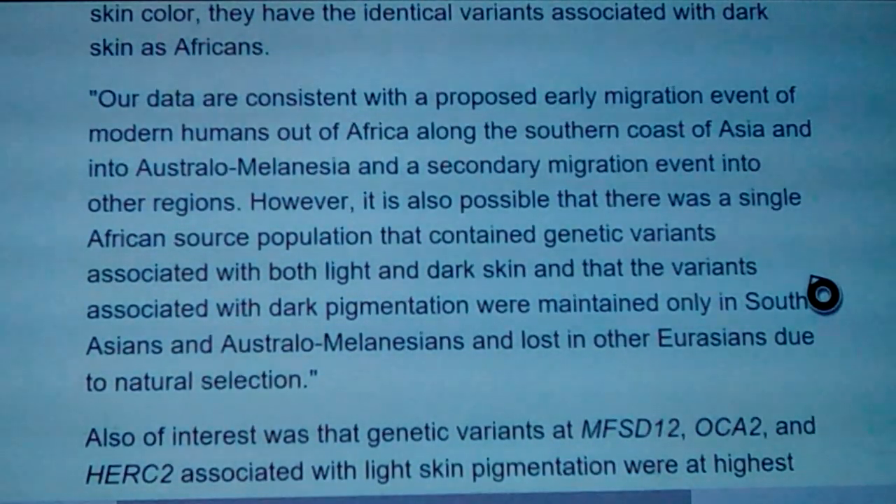Our data are consistent with the proposed early migration event of modern humans out of Africa along the southern coast of Asia and into Australia and Melanesia, and a secondary migration event into other regions. However, it's also possible that there was a single African source population containing genetic variants associated with both light and dark skin, and that variants associated with dark pigmentation were maintained only in South Asians and Austro-Melanesians and lost in Eurasians due to natural selection.